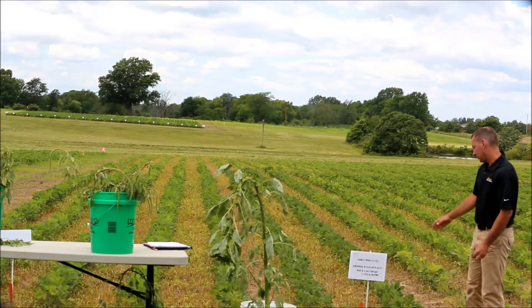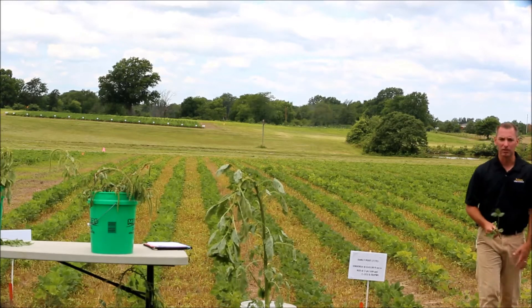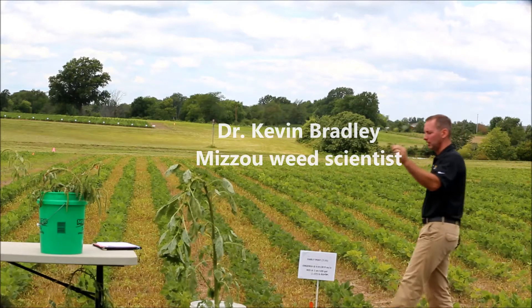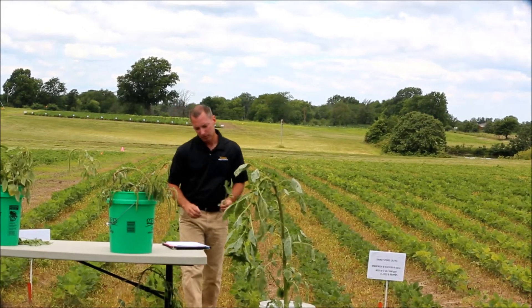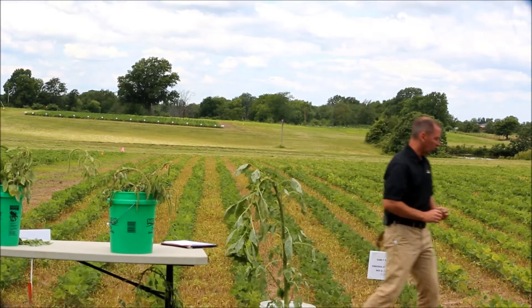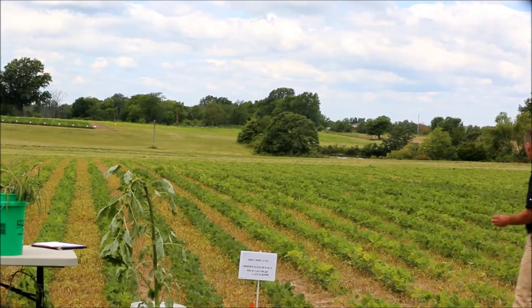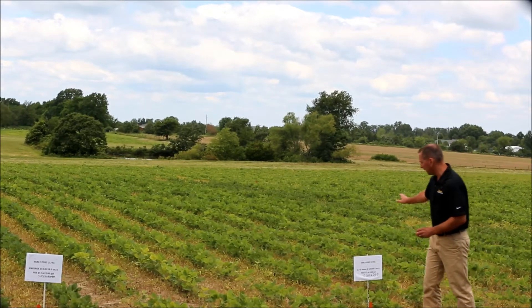This is .005 pounds of dicamba sprayed last week on the 9th of July. From the wagon it probably doesn't look like any big deal, but you have to get down in there and see that newest trifoliate that has come out since that application. It usually takes 7 to 10 days before you see the injury. By comparison, this is .005 pounds of 2,4-D applied last week at the same time — you can't find any injury there.